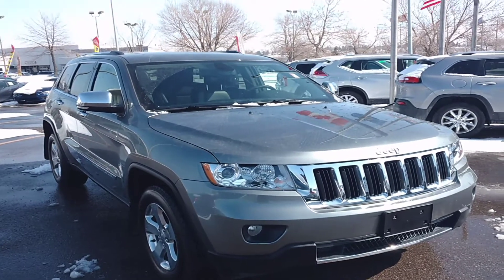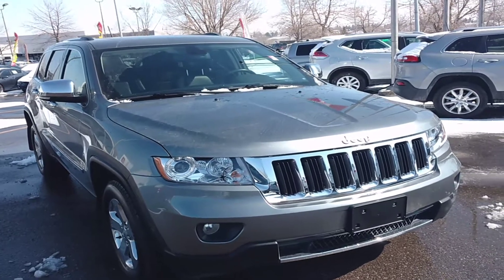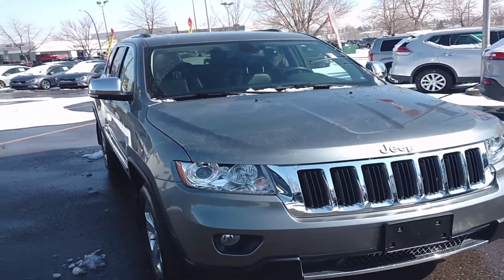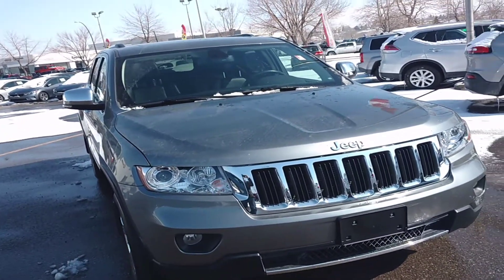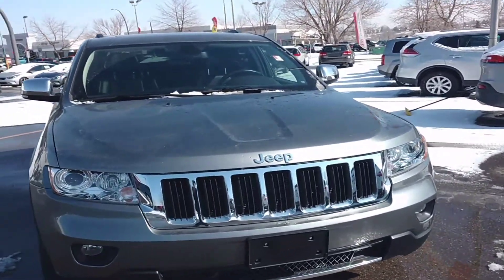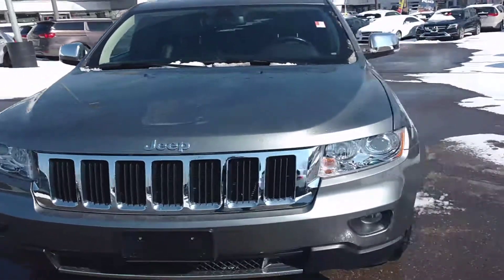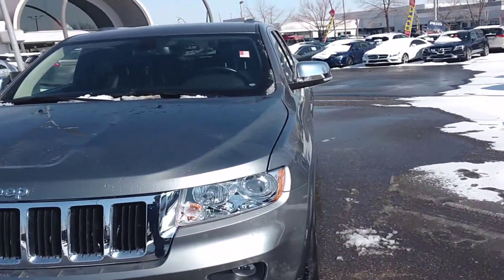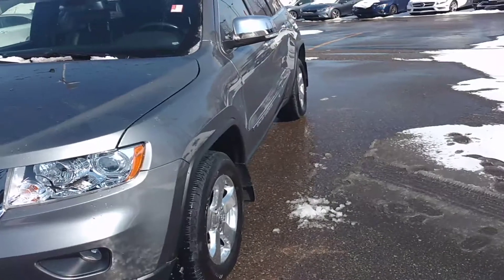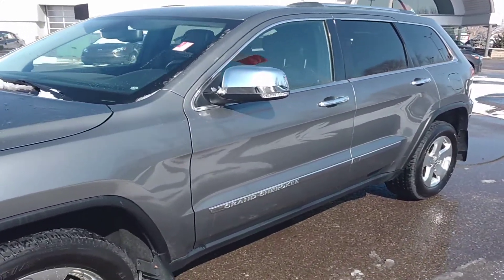Hey everyone, Joseph here with Straight Line Kia. I have a very rare 2011 Jeep Grand Cherokee 3.6 liter V6, five-speed, four-wheel drive, with just over 74,000 kilometers — I repeat, for you bargain hunters, just over 74,000 kilometers. You can find this one on our website in our used department, stock number 2302.